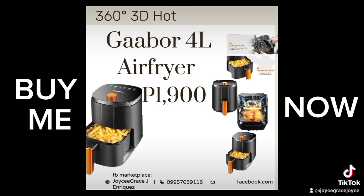1000-watt heating method. Cyclone air system, removable heating basket. Gaber 4-liter air fryer for 1,900 pesos. Contact Joycy Grace J. Enriquez at FB Marketplace.